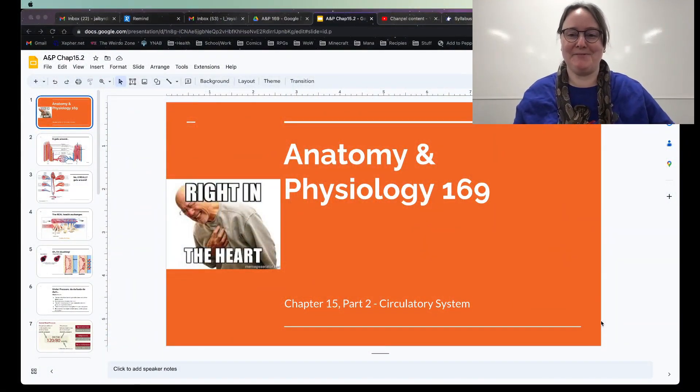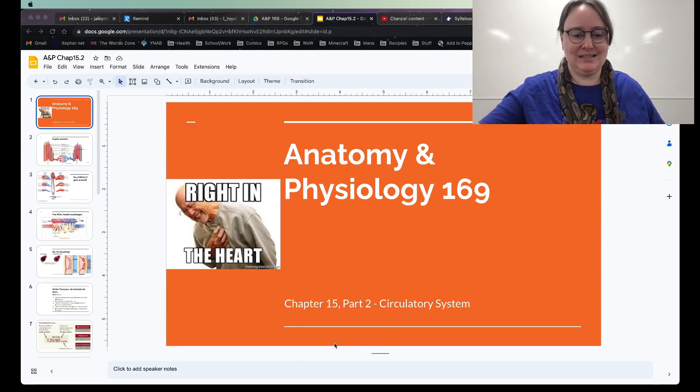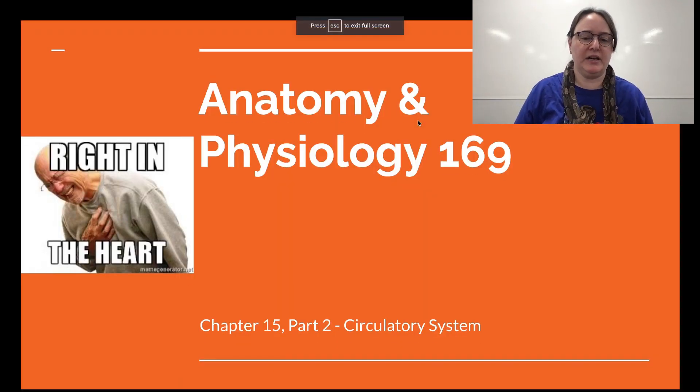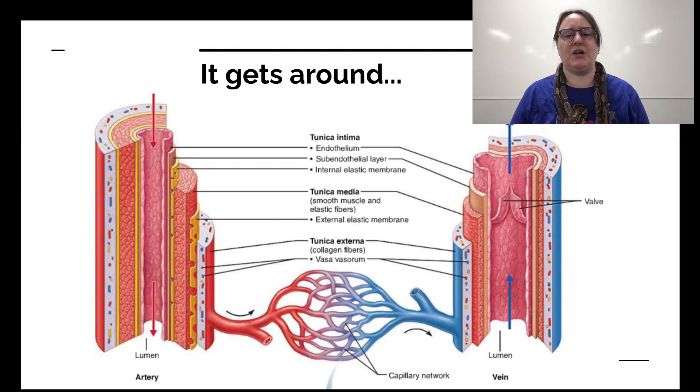Hello and welcome back to Chapter 15, Part 2. In this one, we got done talking about the heart in the last part of this chapter. Now we've got to talk about the rest — how we get what the heart pumps, which is blood, white blood cells, food, and especially oxygen, moving around. We need to talk about the pathways they take to get around.